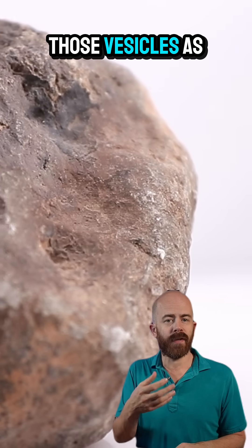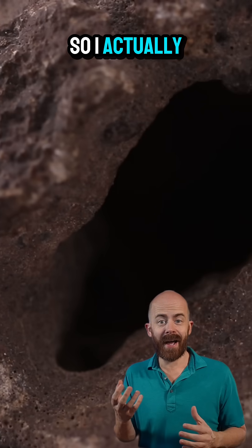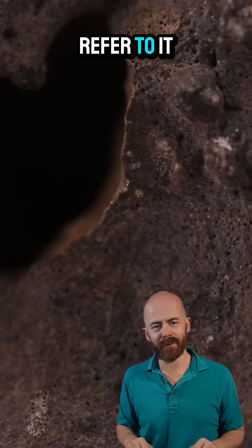While I like to think of those vesicles as tiny bubbles, I like to think of the bigger holes as little caves. So I actually call this the Caves of Vesta meteorite, which I think is a pretty unique way to refer to it.